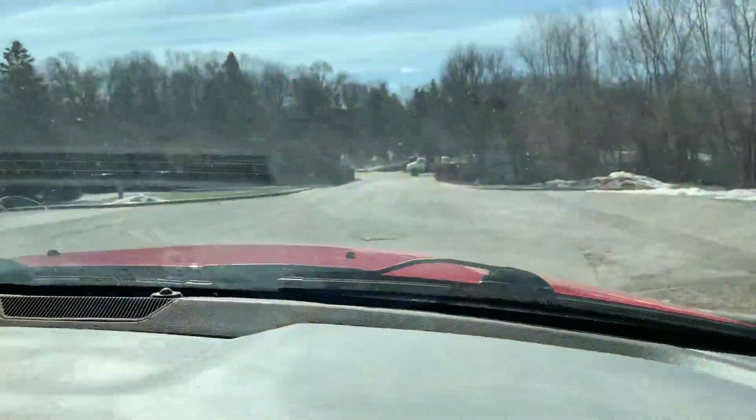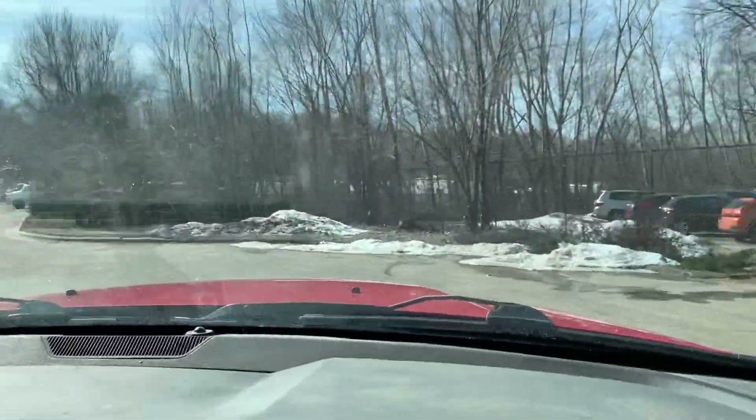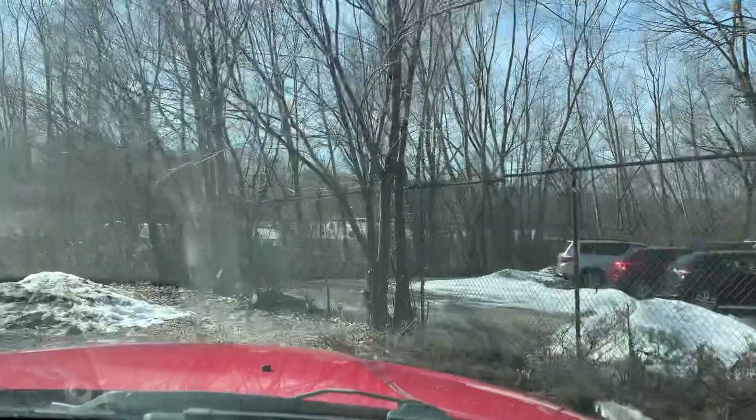I guess this used to belong to a firefighter, and you know what those guys are — they always like to take care of their stuff. Even though this is a full crew cab long bed, it still has a nice turning radius.